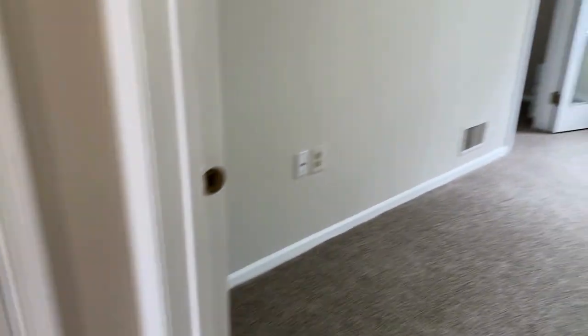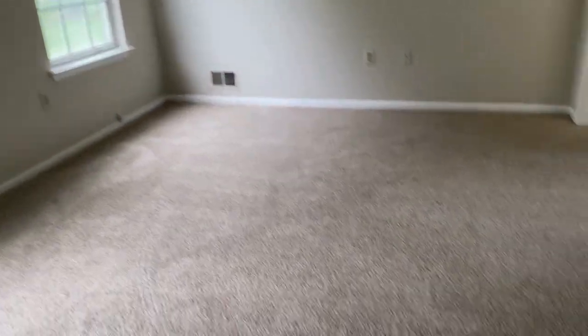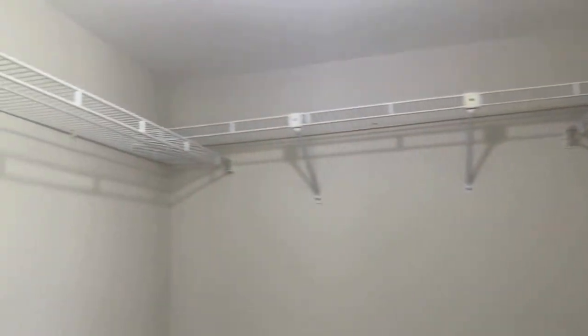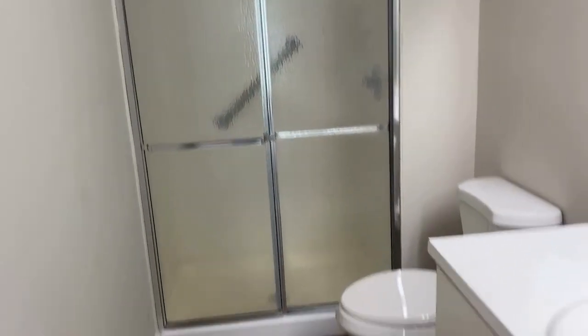The master bedroom is much larger than the first bedroom. Both bedrooms have carpeting. The master has a walk-in closet with a lot of shelving inside. In the master bath, the one thing I'd probably update is the shower door; other than that it's relatively new and updated, and there's a vanity as well.